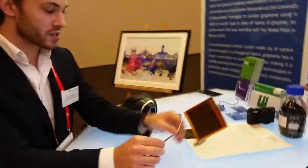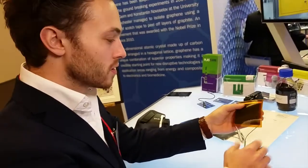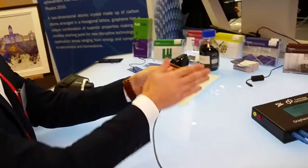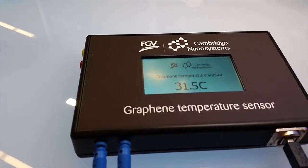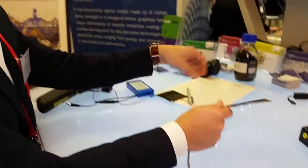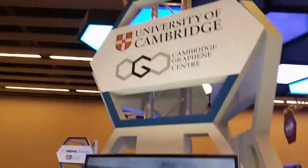This is the same material, but now we're using the heater as a temperature sensor. When I put it between my hands, you can see 31, 32 degrees. So you can have the heater also function as a temperature sensor — heating and sensing in the same product.